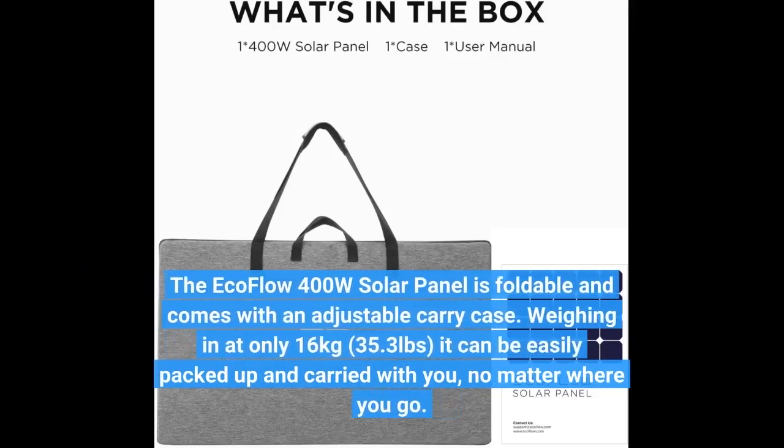The ECOFLOW 400W solar panel is foldable and comes with an adjustable carry case. Weighing in at only 16 kilograms (35.3 pounds), it can be easily packed up and carried with you, no matter where you go.